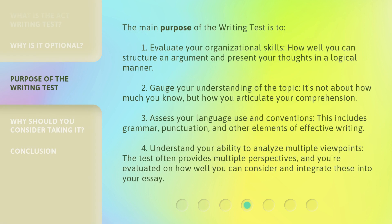The main purpose of the writing test is to: 1. Evaluate your organizational skills — how well you can structure an argument and present your thoughts in a logical manner. 2. Gauge your understanding of the topic. It's not about how much you know, but how you articulate your comprehension.